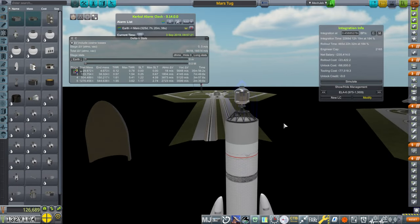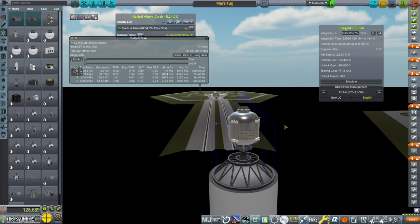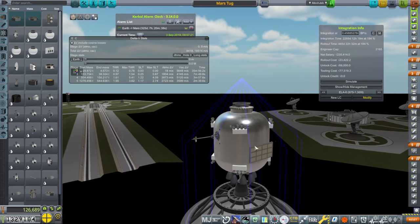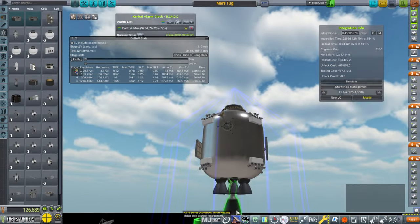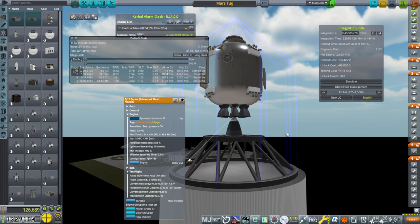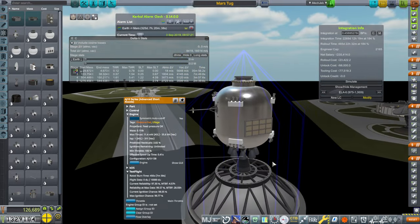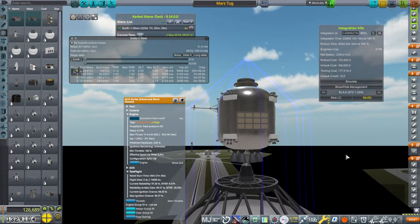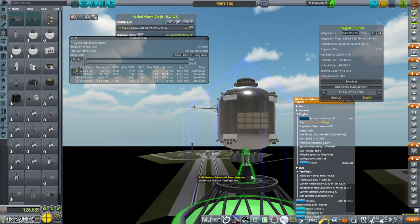To warm up our Sirius launcher, we're going to send a tug to Mars — we always seem to need tugs. It's got solar panels in this case, though I thought about RTGs. We also want to give the AJ-10 Advanced Short Nozzle a bit of practice because we might be using it for other things soon. We're going to give it time to collect flight data.